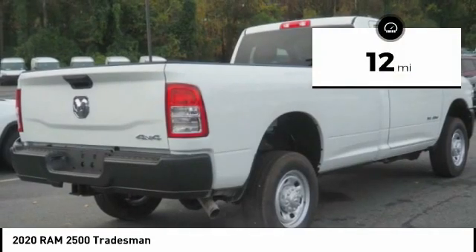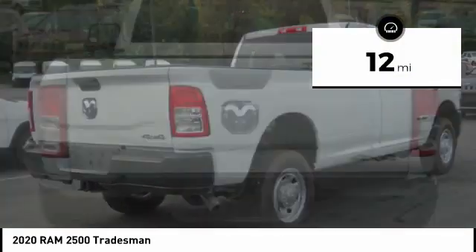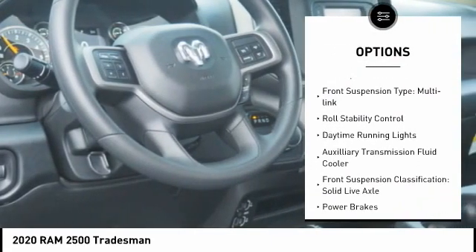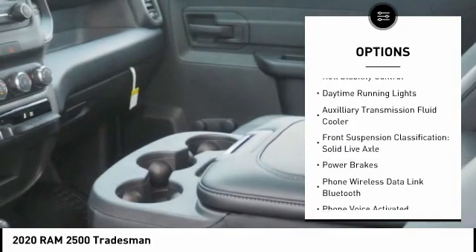This vehicle has less than 100 miles. Here are some of this vehicle's great options: emergency braking preparation, active grille shutters, traction control, stability control, front suspension type — multi-link.